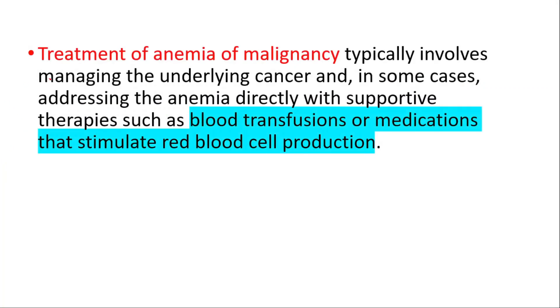Treatment typically involves managing the underlying cancer, and in some cases addressing the anemia directly with supportive therapies such as blood transfusions or medications that stimulate red blood cell production. Thanks for watching — don't forget to like and share this video, and check out our folate deficiency signs, signs of anemia, and signs of high calcium in the blood videos.